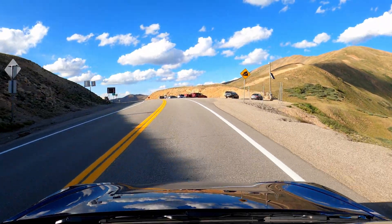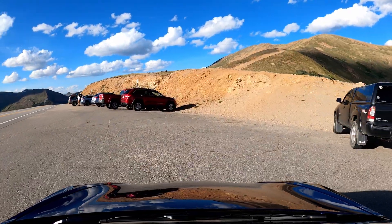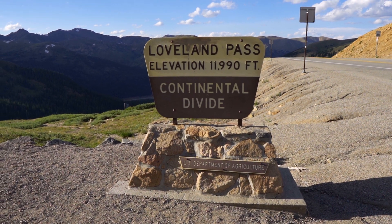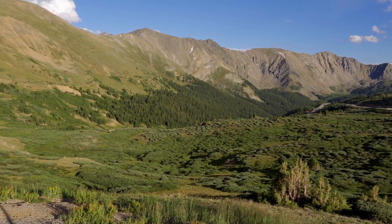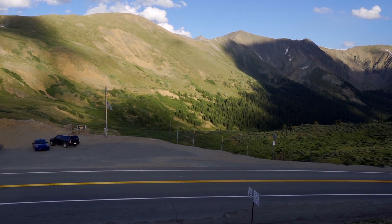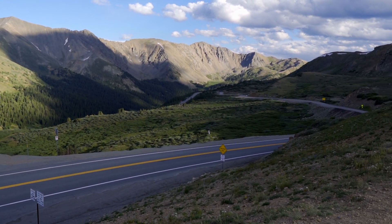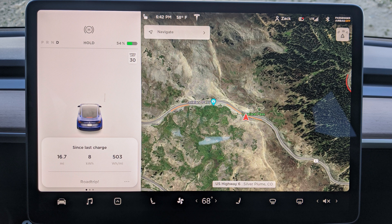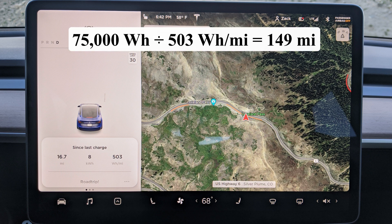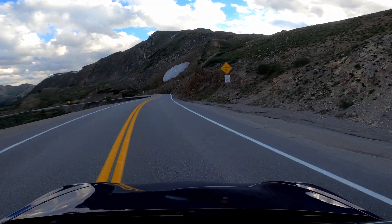We've made it to the top of Loveland Pass at 11,990 feet above sea level. Looking at the efficiency numbers going up: 473 watt hours per mile for a total of 8 kilowatt hours over the 17 miles, which means at this rate I would only be getting 149 miles of range on a full charge — certainly not great. But let's see how we fare going down the same road.